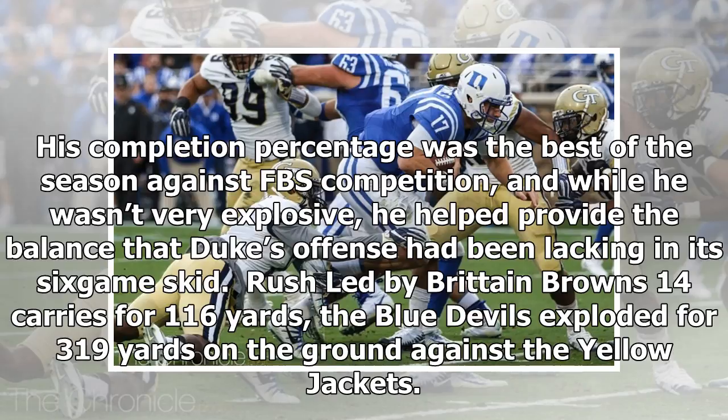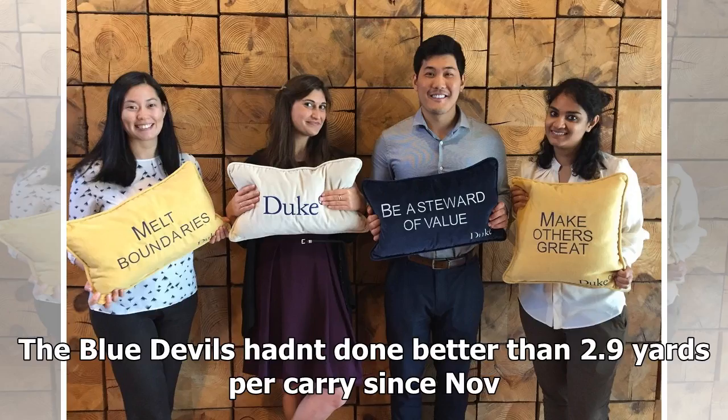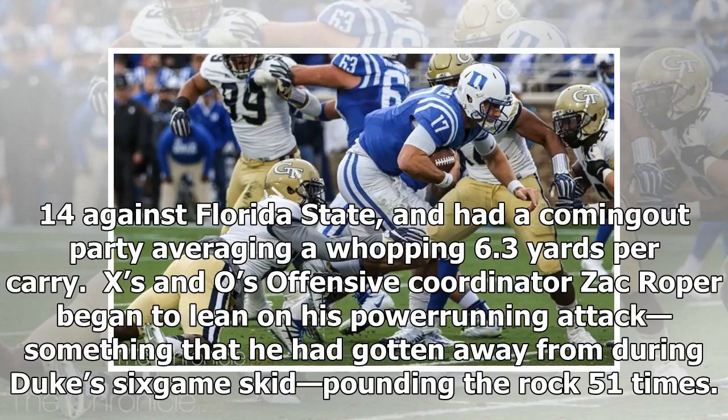Rush: A. Led by Britton Brown's 14 carries for 116 yards, the Blue Devils exploded for 319 yards on the ground against the Yellow Jackets. Jones also got in on the action as Duke's second-leading rusher with 91 yards, including a late 32-yard score. The Blue Devils hadn't done better than 2.9 yards per carry since November 14 against Florida State, and had a coming-out party averaging a whopping 6.3 yards per carry.